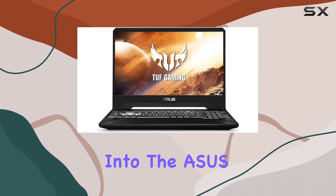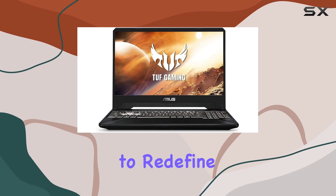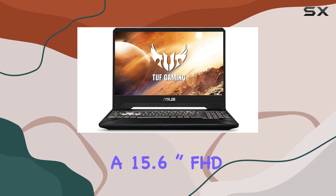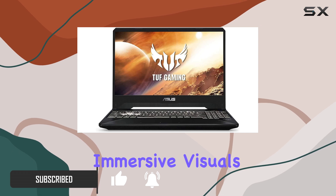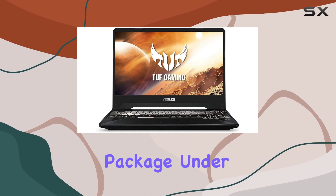Today, we delve into the Asus TUF FX505DV, a gaming laptop that promises to redefine your gaming experience. Boasting a 15.6-inch FHD 144Hz IPS display with NanoEdge design, this laptop offers immersive visuals with thinner bezels, ensuring extreme immersion in a compact package.